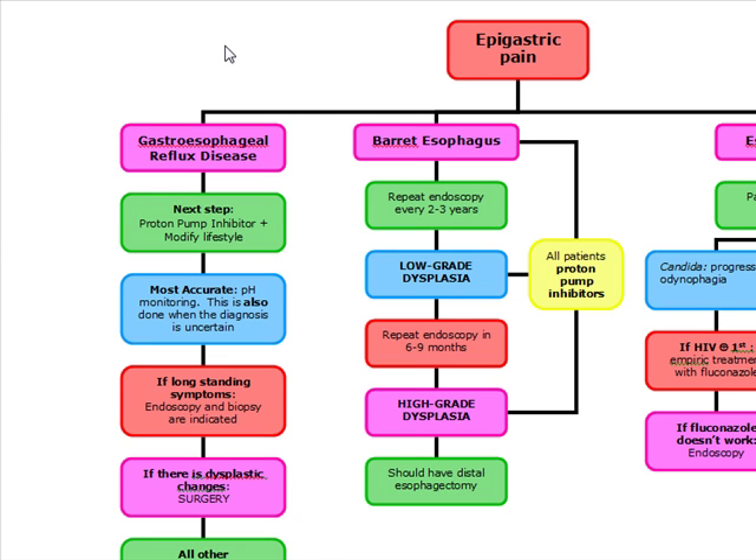What's our next step if they have any of these symptoms? We're going to do a trial of proton pump inhibitors and tell them to modify their lifestyle. Remember, PPI administration is both diagnostic and therapeutic in GERD.